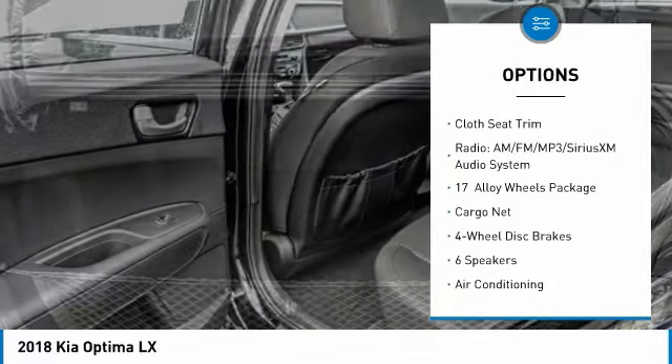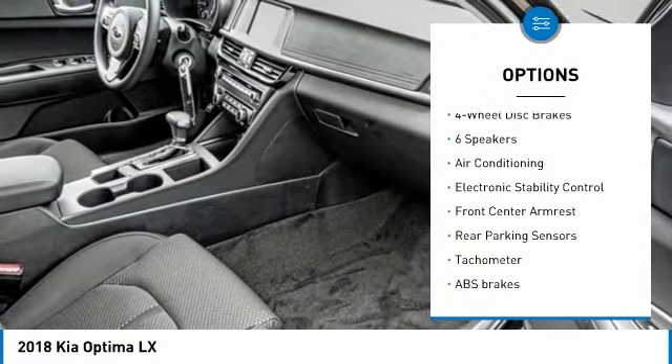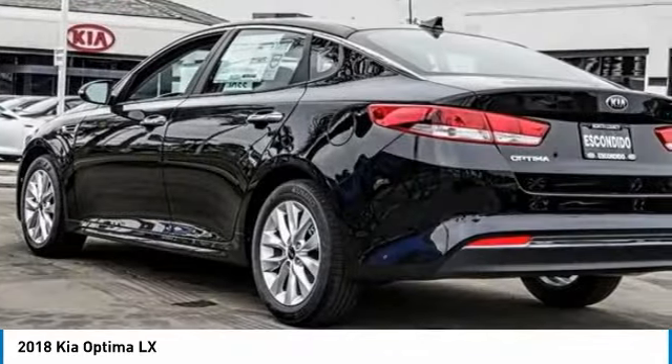Traction control, dual airbags, air conditioning, power steering, alloy wheels, four-wheel disc brakes, power windows, rear window defroster, electronic stability control, security system.